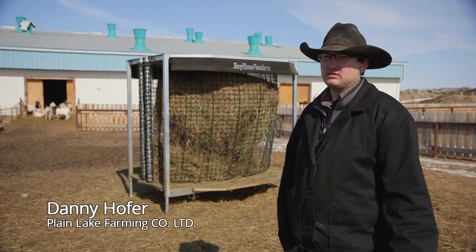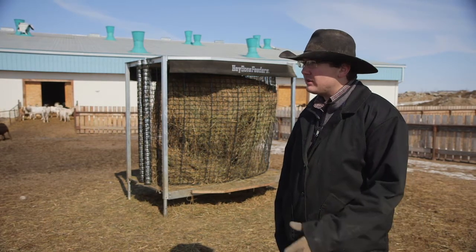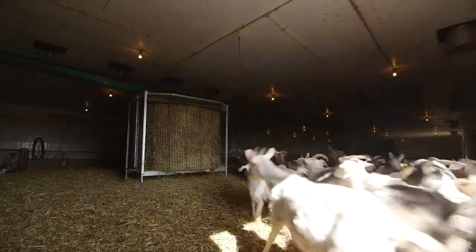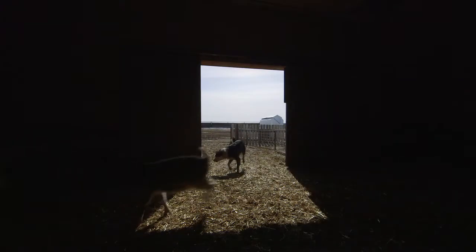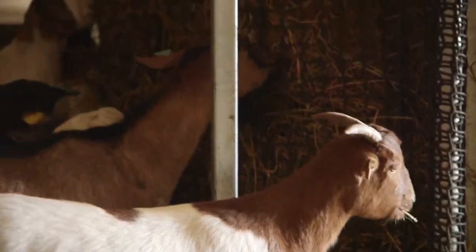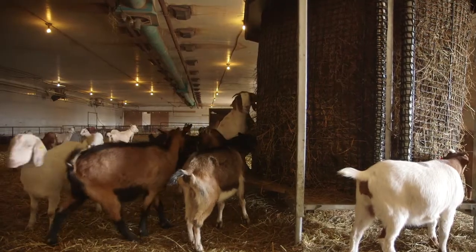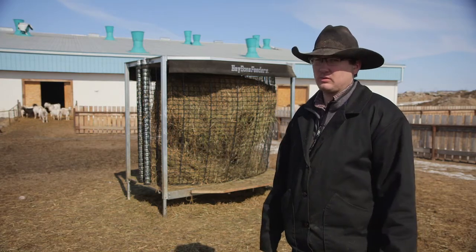You had to feed twice as much — maybe not exactly twice, but pretty close. Now they've got to work for it and they're not as picky. Because if they had a lot of feed, they would just pick out the best stuff and walk on the rest. Now they have to work for it, so they eat maybe 80–90% of it. It's way easier because the bale lasts longer, and if you put the bale in and it's good for a week, there's really no work for feeding.